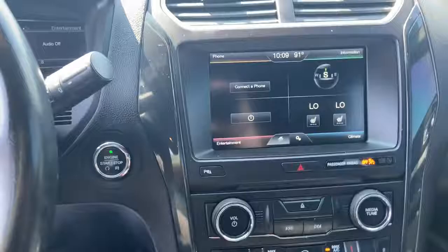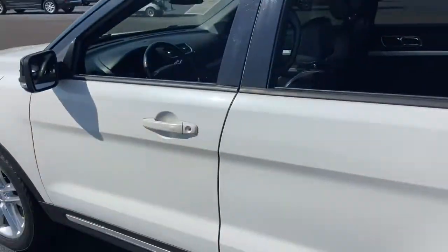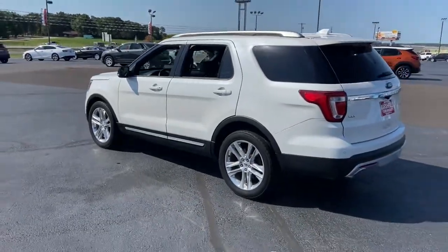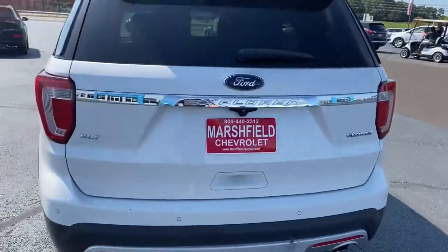Keyless entry, fog lamps, power passenger seat, power driver seat, electronic stability control, third row seat, aluminum wheels, intermittent wipers, tire pressure monitoring system, trip computer.